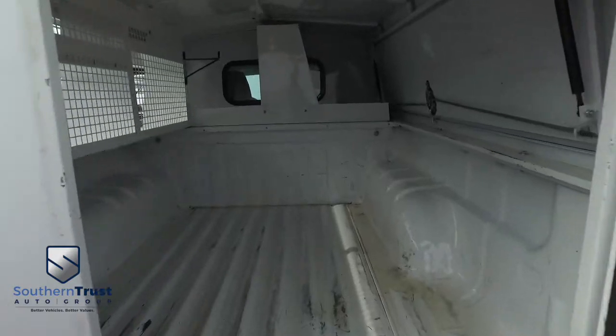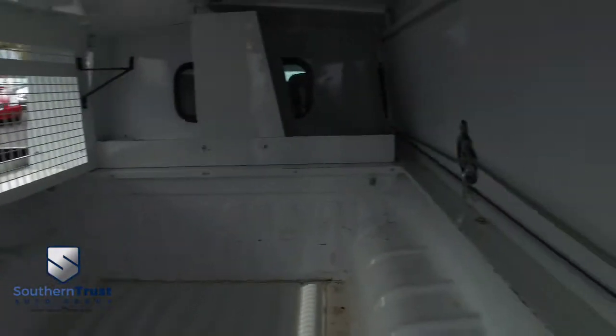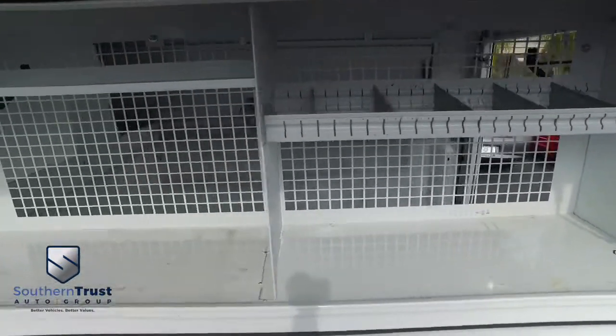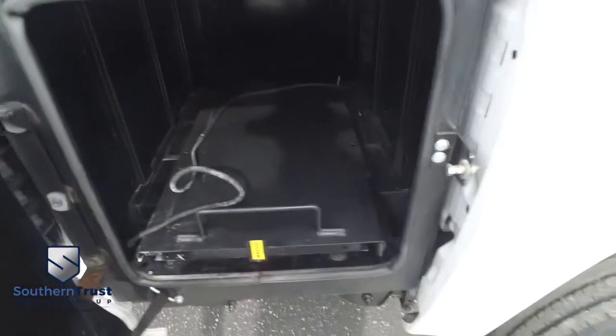Let's go inside the utility truck. Plenty of room back here for cargo. Of course, you've got all your shelving units and all that to keep everything in place. Open that up — look at all that storage space right there. That is absolutely incredible. You've also got this door down low.